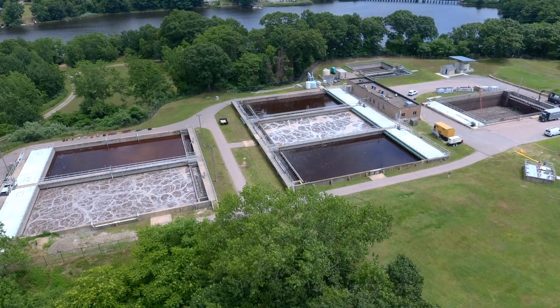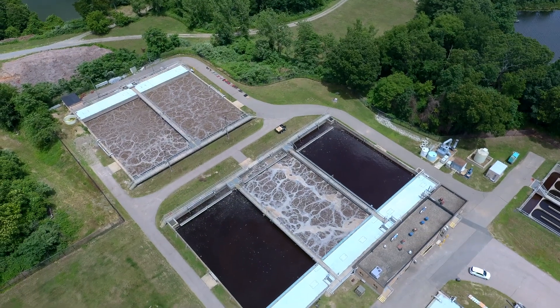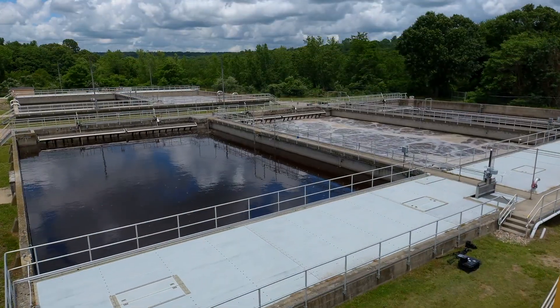Welcome to the Montville Wastewater Treatment Plant here in Montville, Connecticut. We're a 4.5 million gallon per day facility. We have an unusual influent in that a third of it is received from a paperboard company, a third of it is received from a casino, and a third from the town proper.